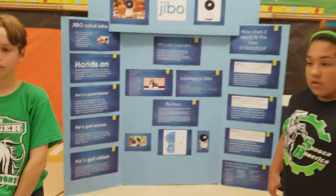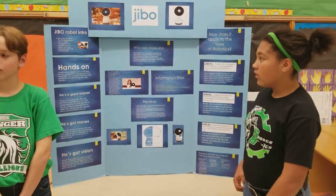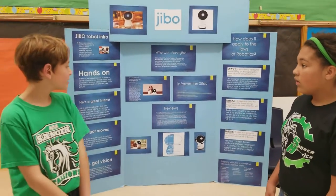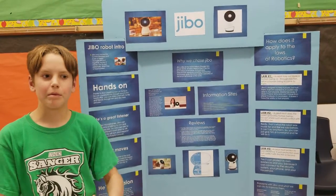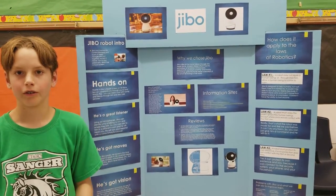What did you learn beyond science — things perhaps not related to your theme? Well, Cynthia mostly wanted it to be the robot that could bring family members together so they could talk to each other and Jibbo.